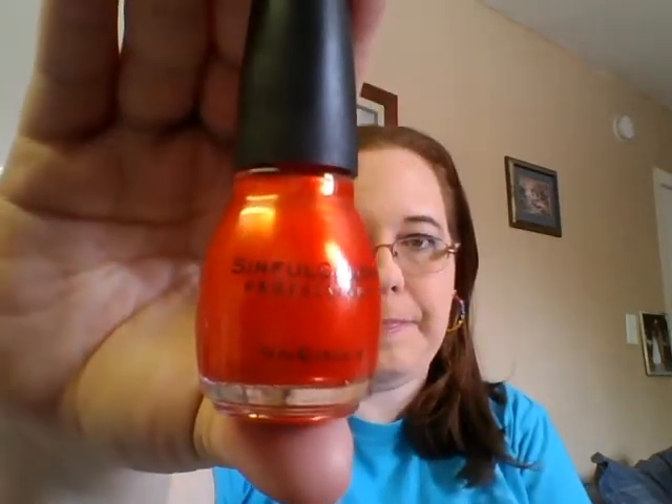Orange was an easy choice for me because I got this last year — I think it was a Halloween collection — and oh my gosh, it's a freaking gorgeous one. It's from Simple Colors and it's called Courtney Orange. This is just a beautiful, beautiful orange color.